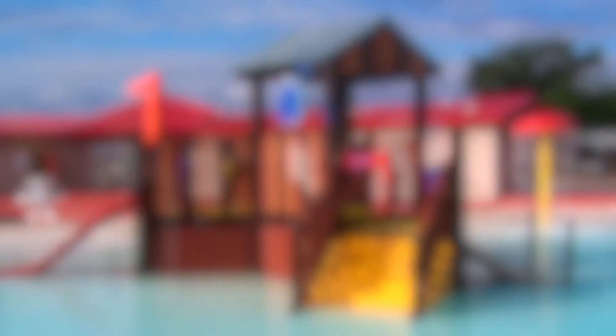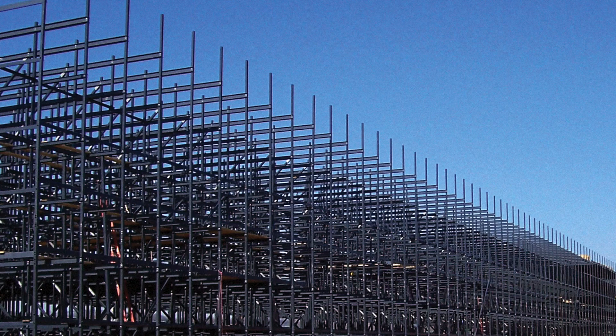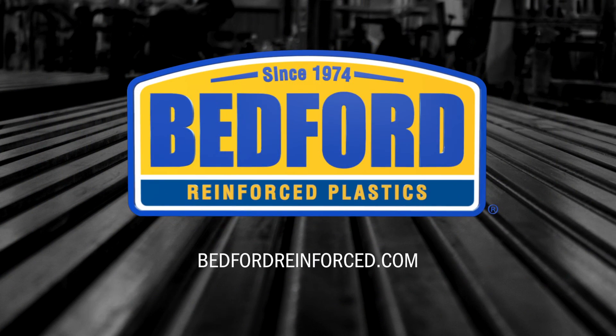Together, these components can be pultruded or molded into complex shapes for endless design possibilities. That makes FRP an excellent alternative to traditional materials like steel, aluminum, and wood. Consider FRP for your next building project — visit bedfordreinforced.com to learn more.